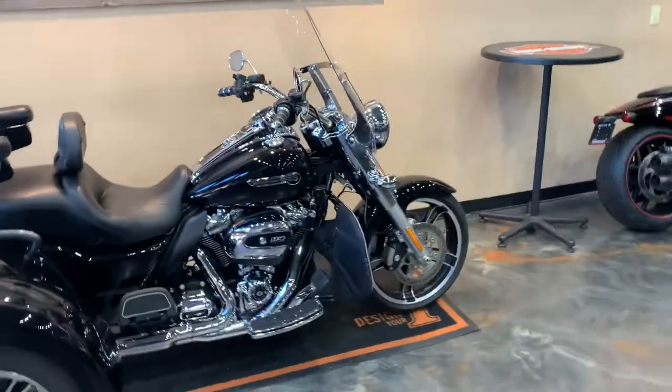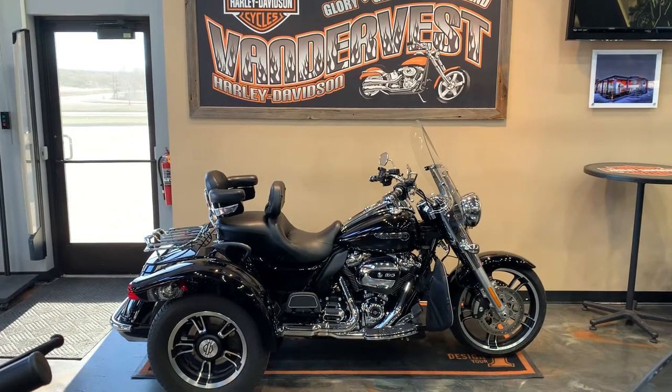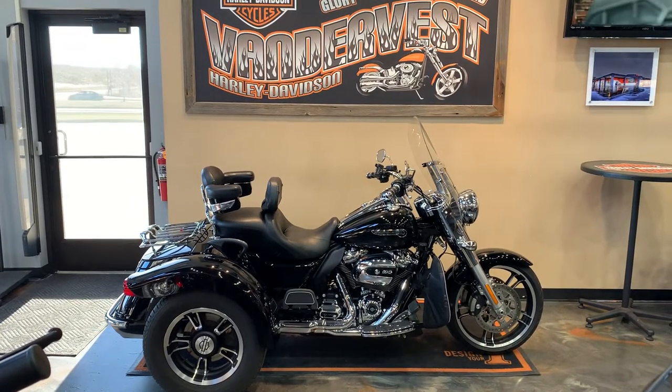Come on down and check it out. It's ready and for sale. You can come down to 1966 Velpa Avenue in Green Bay, Wisconsin — Evander Vest Harley-Davidson. Or of course you can give us a call at 920-498-8822.